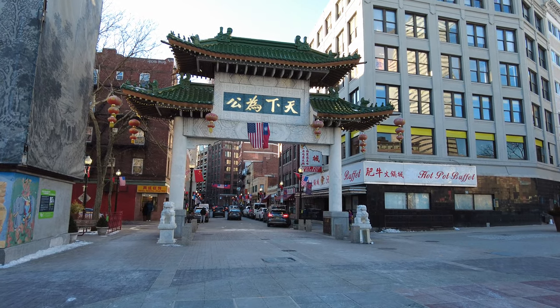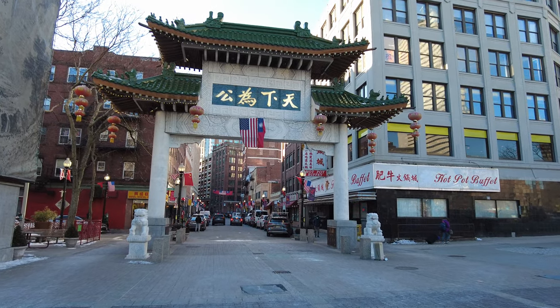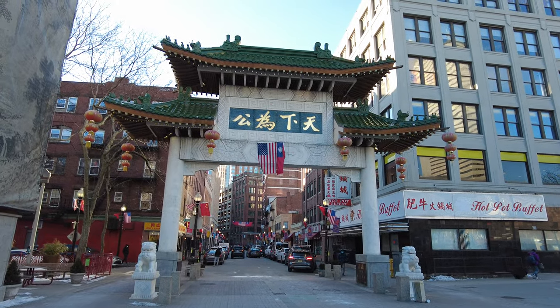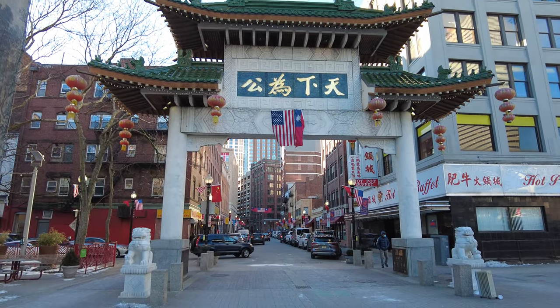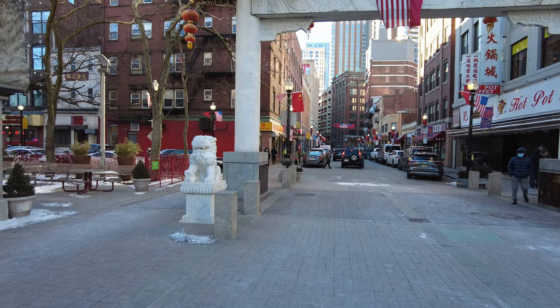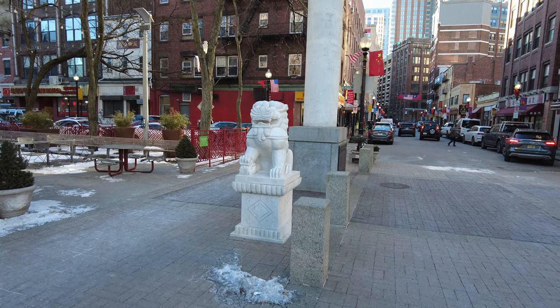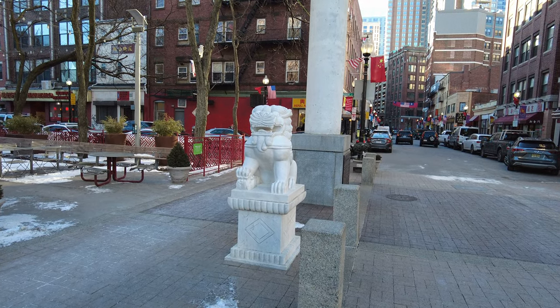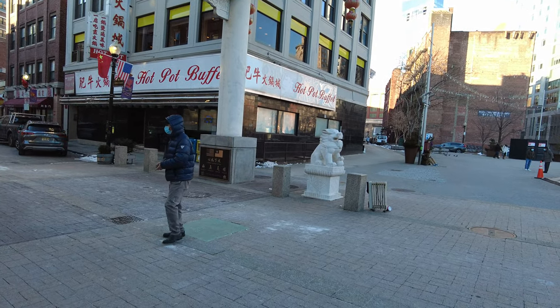I'm from New York City, and even the New York City Chinatown does not have a Chinatown arch, so this is kind of interesting to see. Reminds me a lot of Asian culture with this kind of architecture. And they even have the two Chinese lions in front. I think each one may be identical to the other. Looks pretty cool.